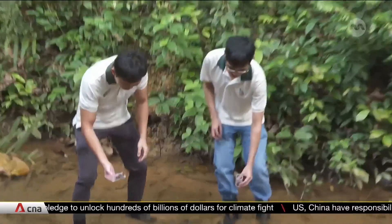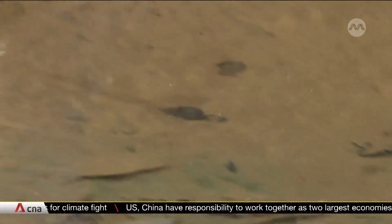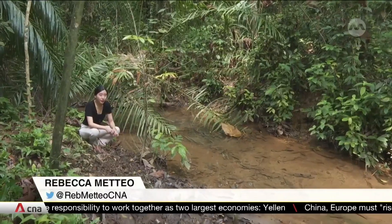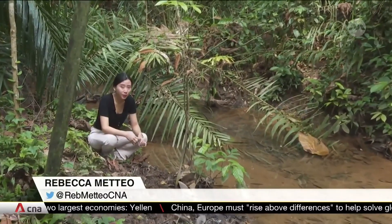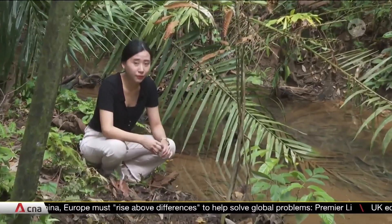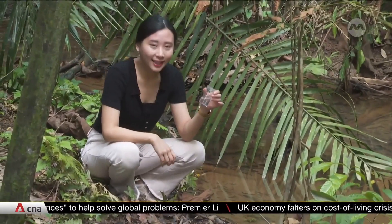Some 20 swamp forest crabs are being released in an attempt to introduce them to a different area. Prior to the release, researchers from the National Parks Board collected water from one of the nature reserves in Singapore, keeping the crabs in the same water to ensure it is suitable for them, as swamp forest crabs survive better in water that is slightly acidic.